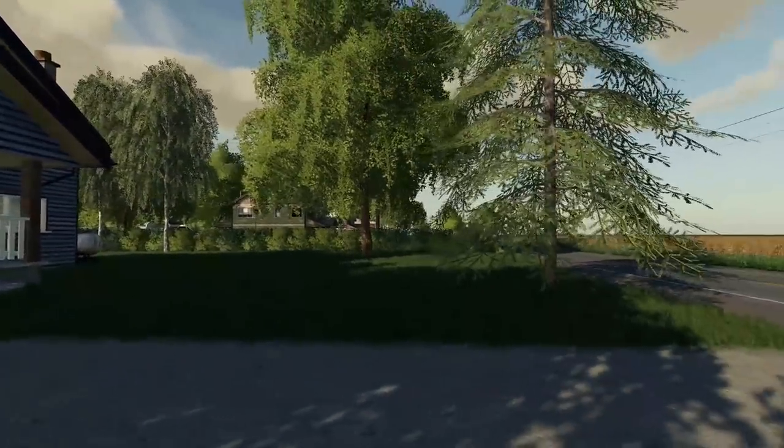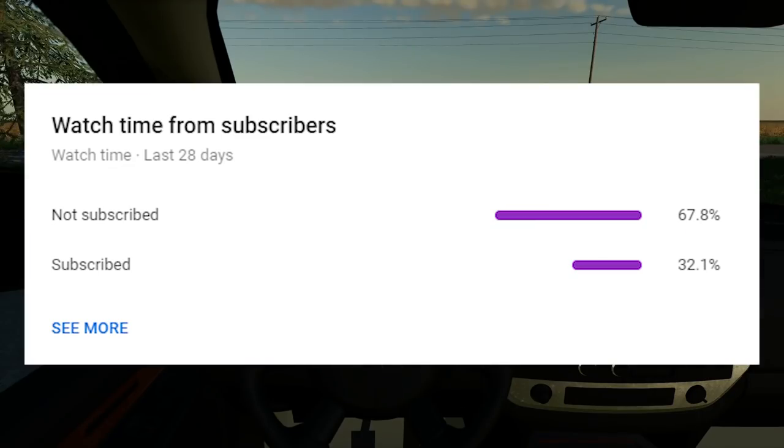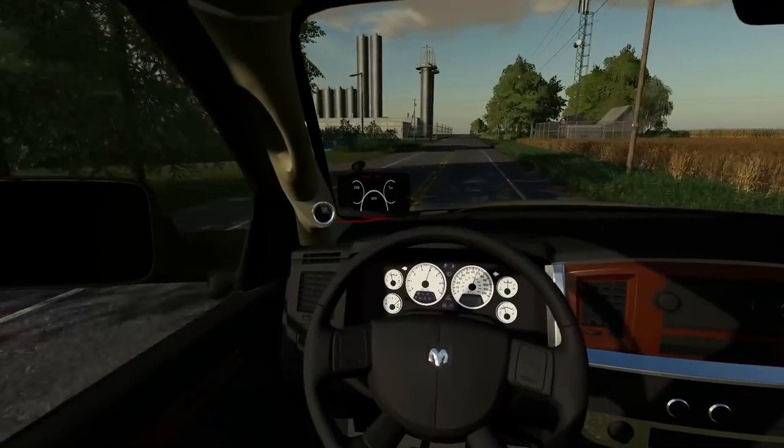Hey, what's going on guys? Today we are building an airport. As always, over 67% of you are not subscribed, so if you want to help, click that subscribe button to join the Pickle Jar community. Boy oh boy, this truck is really loud — holy cow!